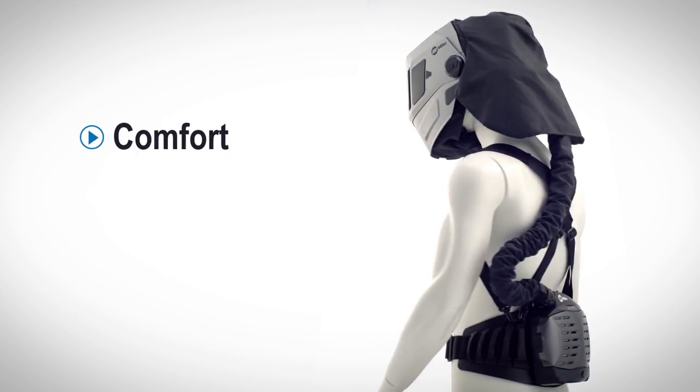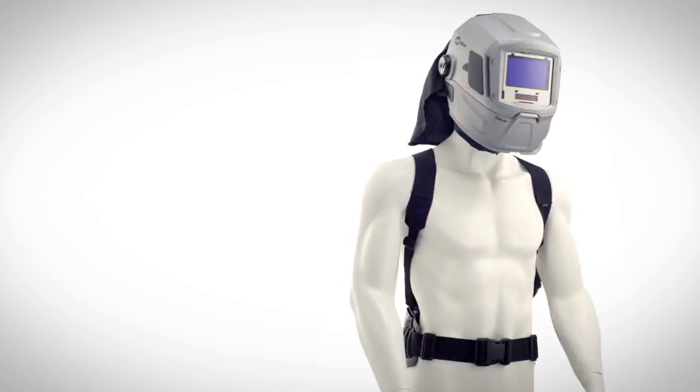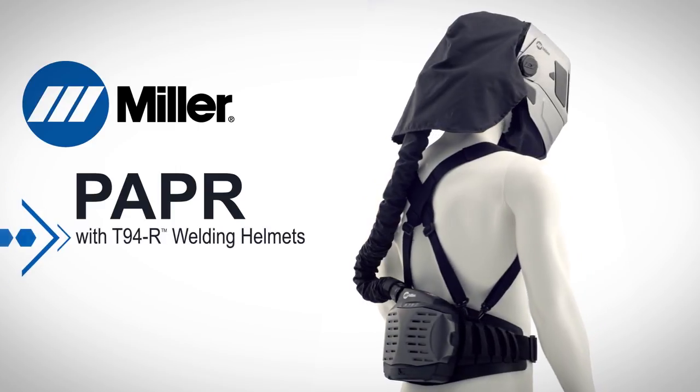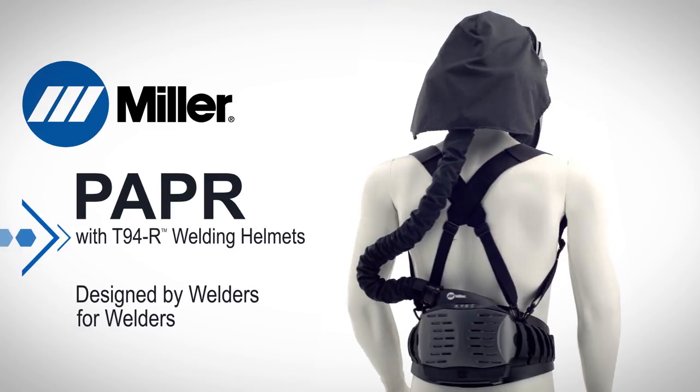Engineered for comfort to keep the helmet on, driving productivity, safety, and compliance. Miller Powered Air Purifying Respirator with T94R Series Respiratory Welding Helmets — designed by welders for welders.